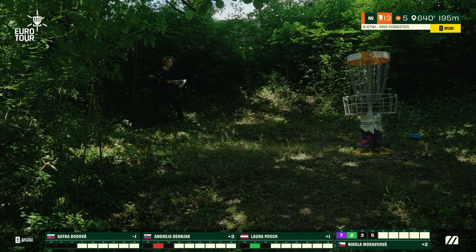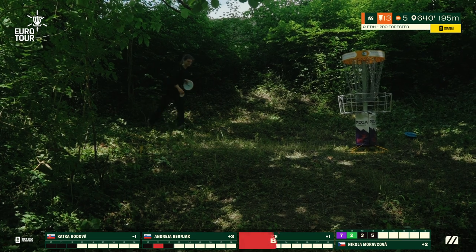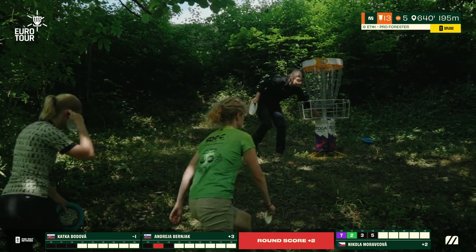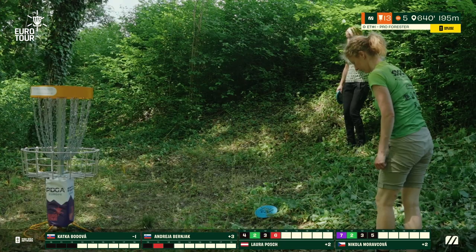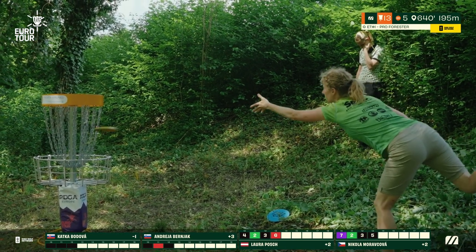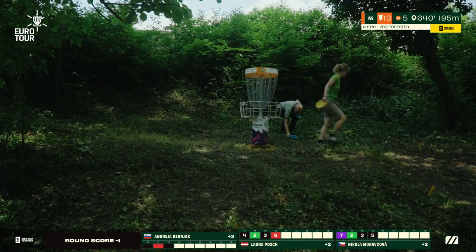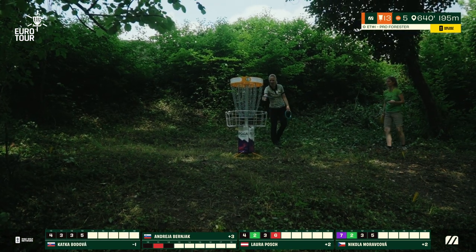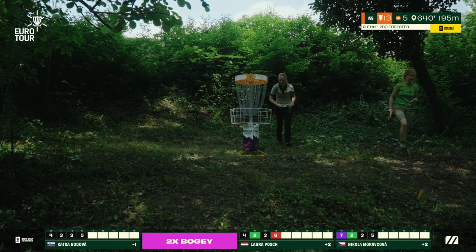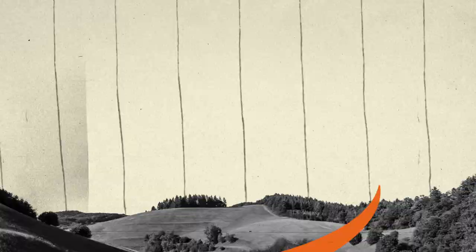Par is a great score. The average score on this hole was 5.56 — so over a half stroke over par. Taking a six on this hole, while it might feel a little bit bad, it's really not that bad compared to the average of the field. Laura also finding bogey — closer to the average score.